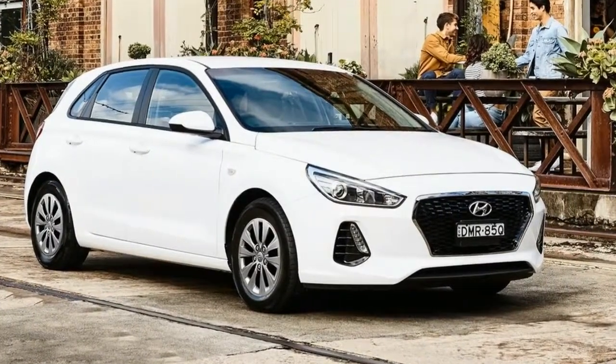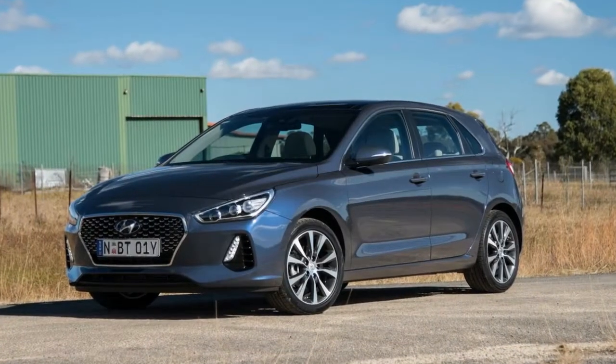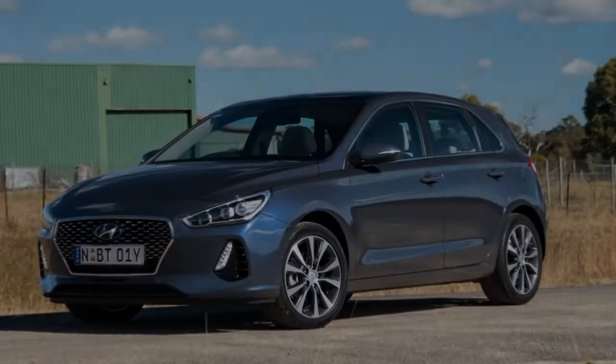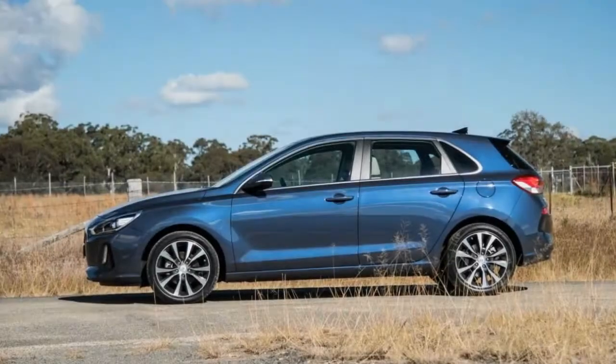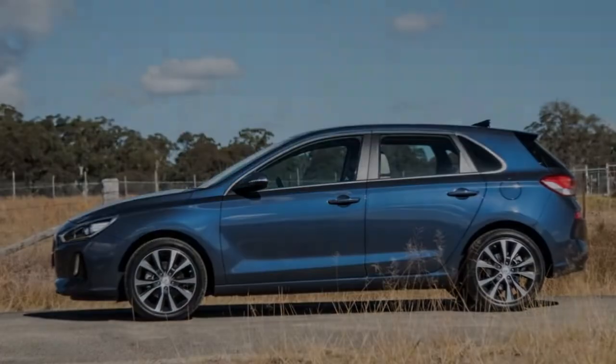Just because you have a family, do you need a bigger car, or can you just get around in a hatchback? Who says you need to upsize just because you've got kids in the back? To test this theory out, I drove my family of four around for a whole week in a Hyundai i30 Go — the entry-level model in petrol version.